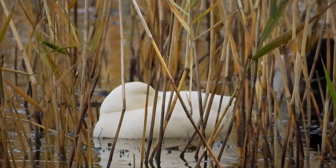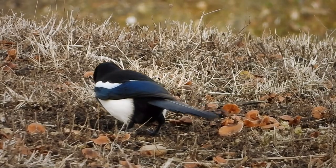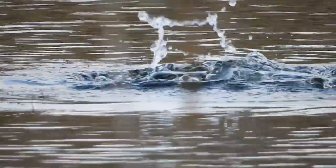It's not an albino because its eyes are black. And like last time we were here, there's plenty of magpies today, this one pecking away among the fungi. Also black-headed gull and coot.